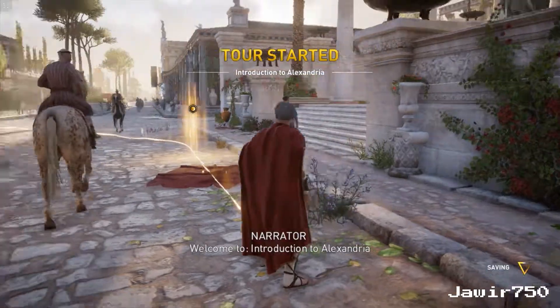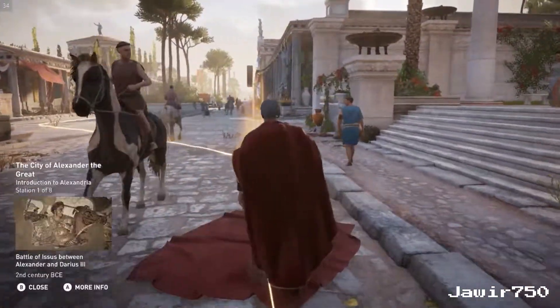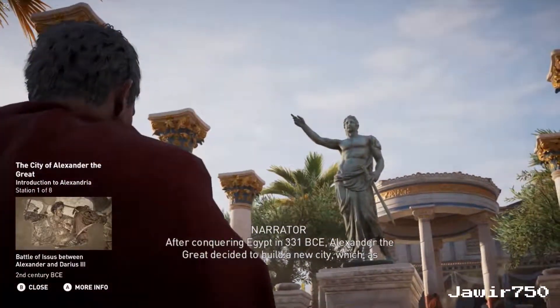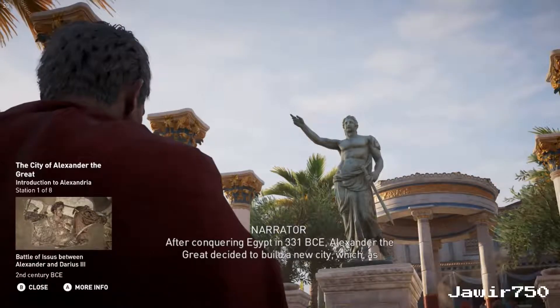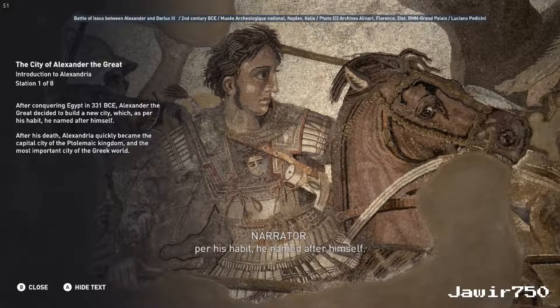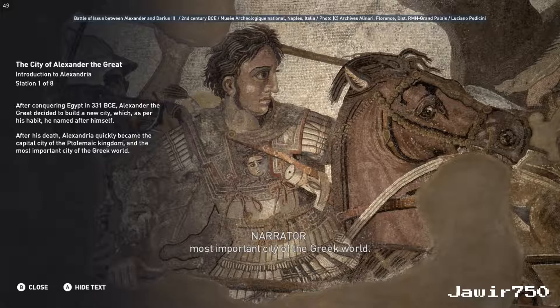Welcome to Introduction to Alexandria. After conquering Egypt in 331 BCE, Alexander the Great decided to build a new city, which as per his habit, he named after himself. After his death, Alexandria quickly became the capital city of the Ptolemaic Kingdom and the most important city of the Greek world.